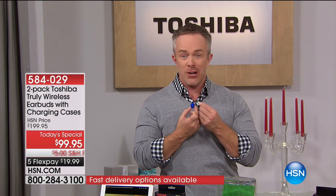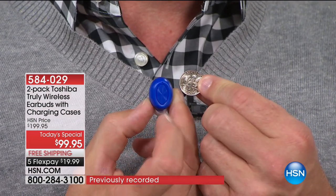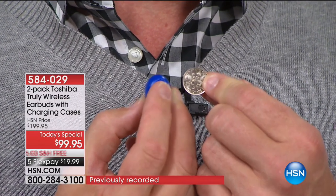You see how small this is — it's about the size of a dime, yet you're not sacrificing anything. There's a built-in microphone to take your telephone calls. Your controls are right up here. I can pause and play my music right here.